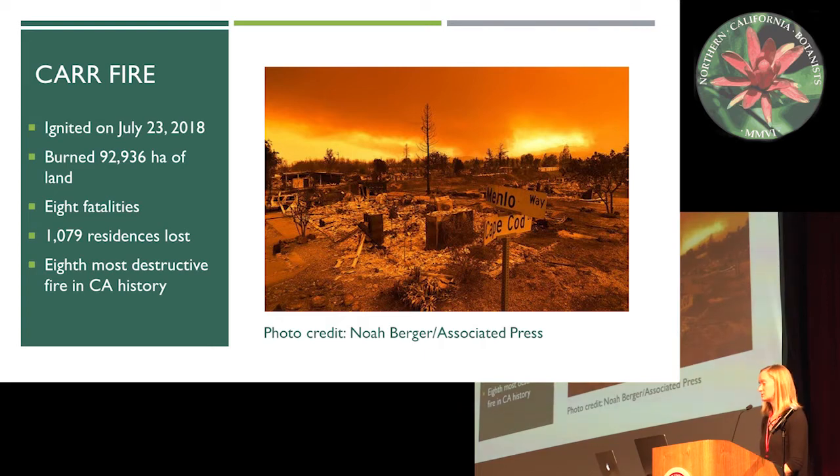The Car Fire ignited on July 23rd and burned just shy of 93,000 hectares of land. There were eight fatalities including both civilians and firefighters and over 1,000 residences were lost. This fire is currently the eighth most destructive fire in California state history.